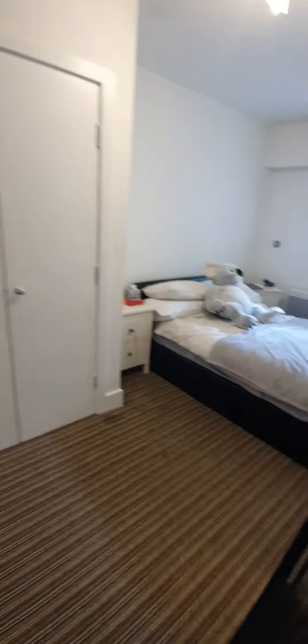We have storage areas here. Here we have a very nice spacious master bedroom, with a built-in wardrobe.